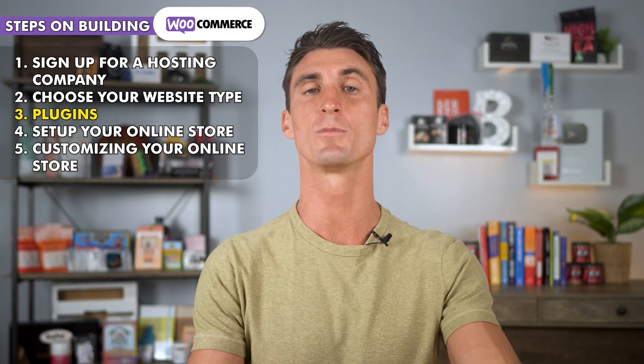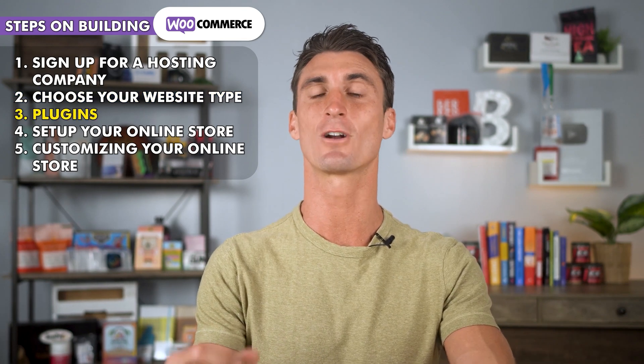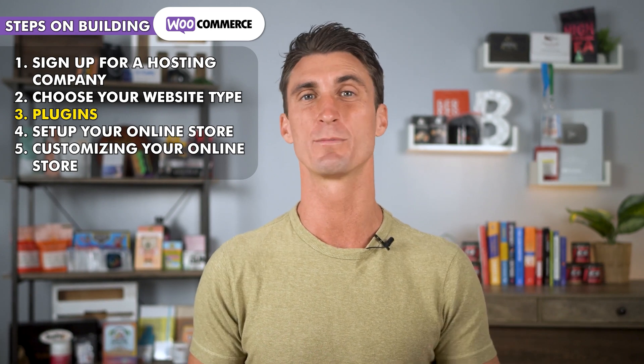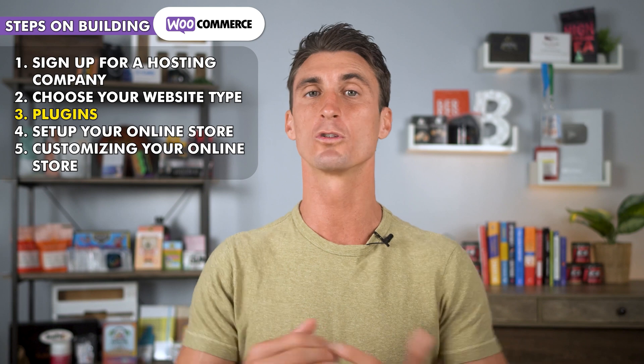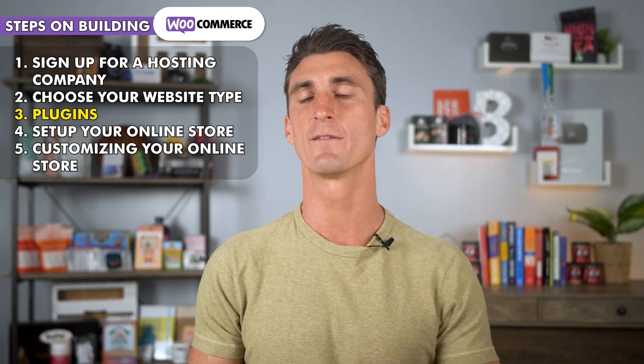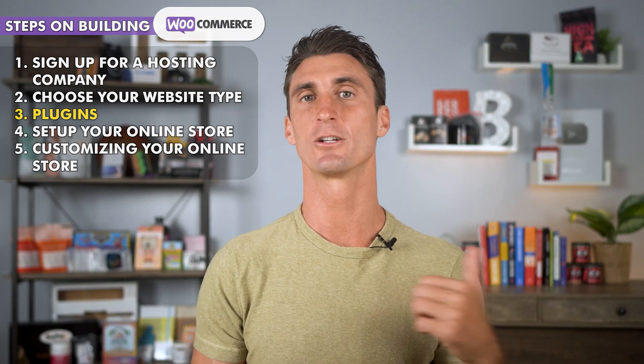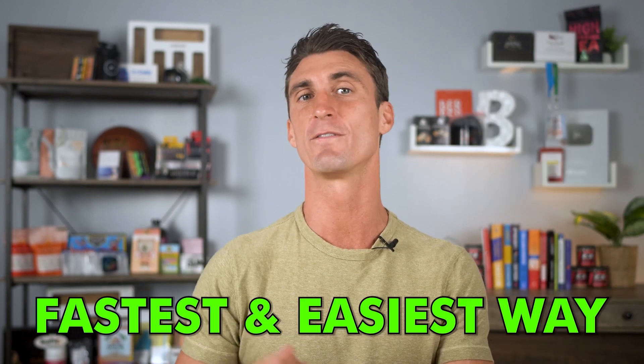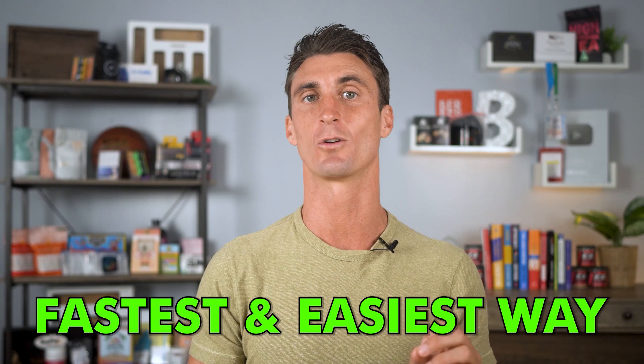The next thing we're going to talk about is what plugins you should be using for your website. Plugins are add-ons that will add additional functionality, making it easier for customers to find your website, buy from it, and ultimately meaning more money for you. We're going to go through every step of setting up your WooCommerce store, including getting your domain name, all the different settings, and everything you need to get up and running. My name is Travis, I'm a seven-figure online seller, I've been selling online for over 10 years. It's only going to take 15 minutes, so let's start the timer.